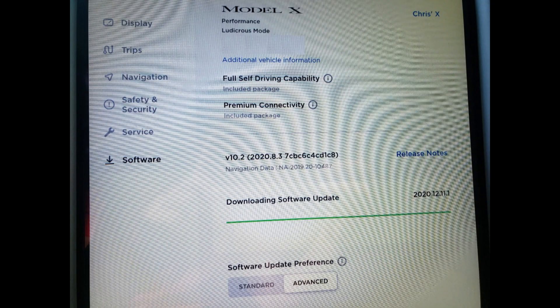At the start of May my Tesla notified me that a new update was available — version 2020.12.11.1. This latest software update included what Tesla is calling traffic light and stop sign control.